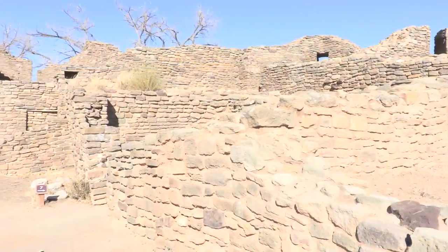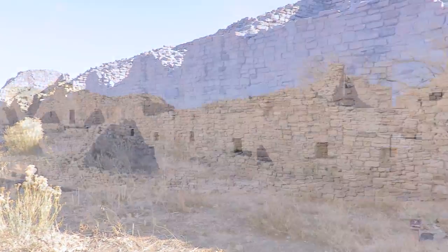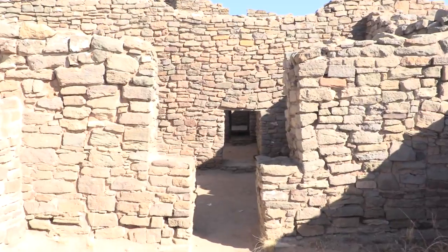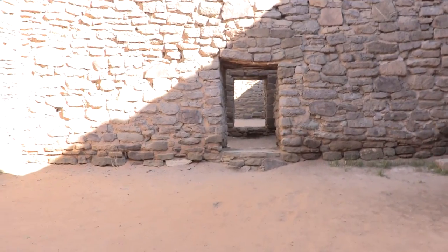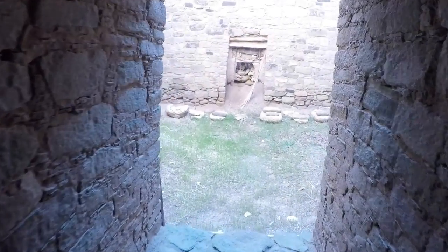In its heyday, these ruins had more than 400 rooms and stood three stories high in places, housing as many as two or three hundred people at a time. Wood was hard to come by in this high desert environment, and it is believed that the ancestral Pueblo people who lived here carried pine, spruce, fir, and aspen from more than 20 miles away to make the roofs.